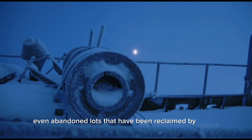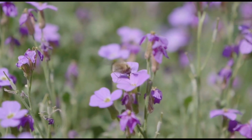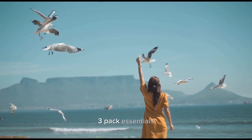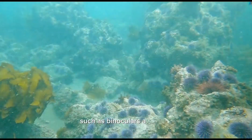abandoned lots that have been reclaimed by nature. Plan a loop or a series of interconnected paths that allow you to explore different urban ecosystems. Step three: pack essentials. Before setting off, pack some essentials such as binoculars, a camera, a